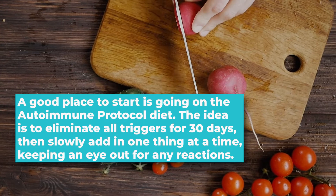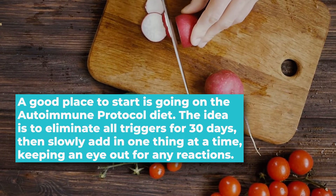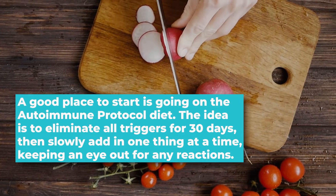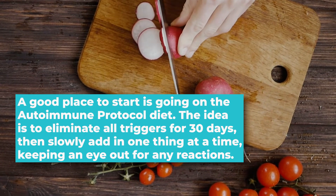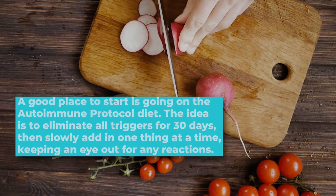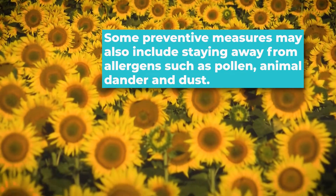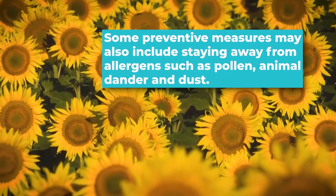A good place to start is going on the autoimmune protocol diet. The idea is to eliminate all triggers for 30 days, then slowly add in one thing at a time, keeping an eye out for any reactions. Some preventative measures may also include staying away from allergens such as pollen, animal dander, and dust.